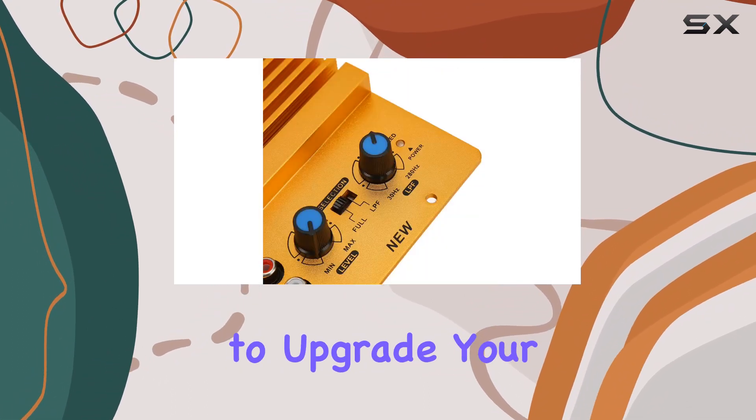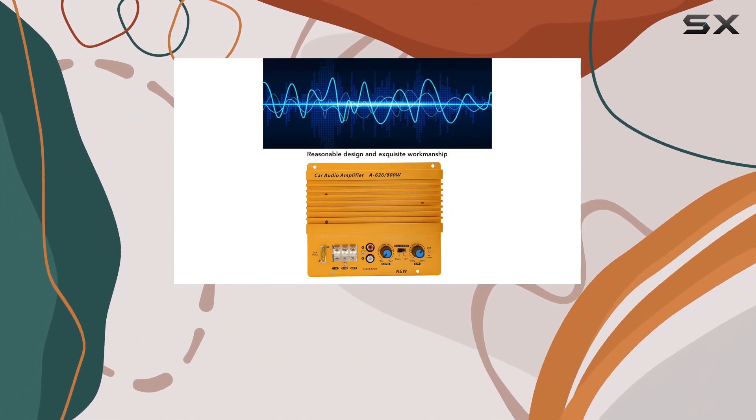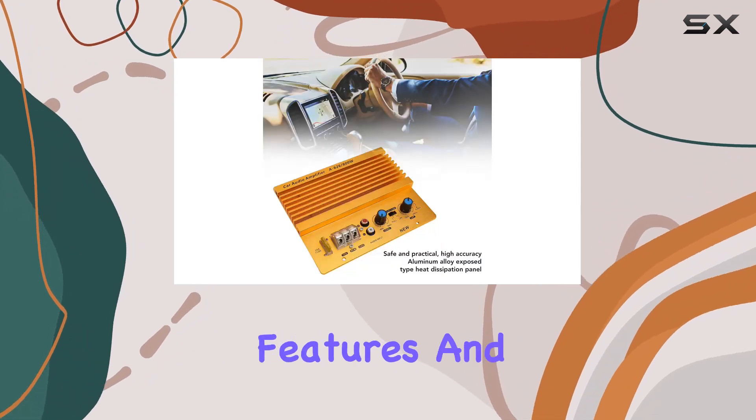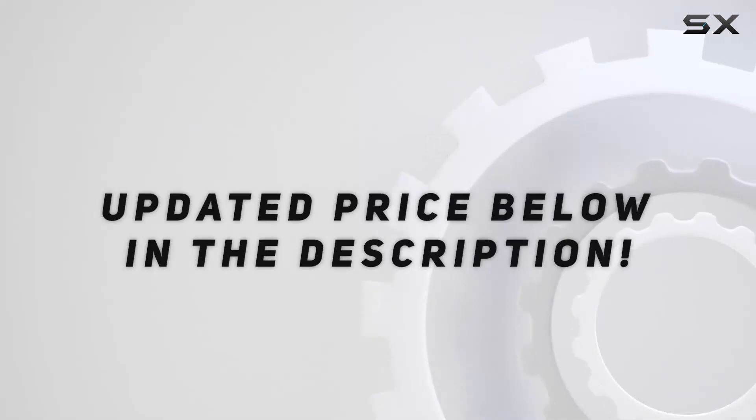So, if you're looking to upgrade your car audio system and add a punch of bass, this car high-power amplifier might be exactly what you need. Stick around as we explore its features and put it to the test. Check out the video description for an updated price.